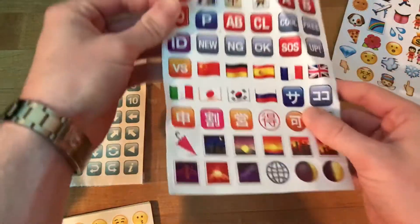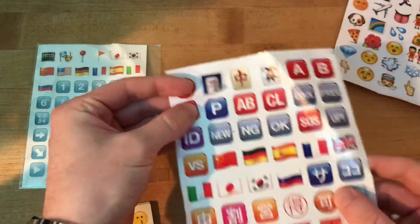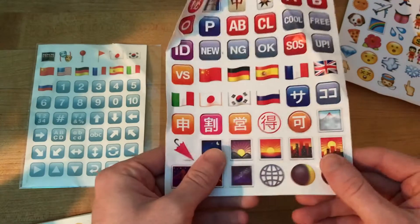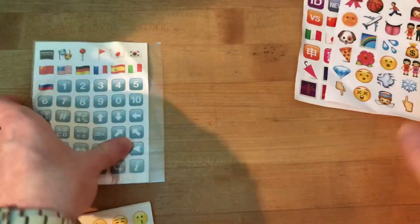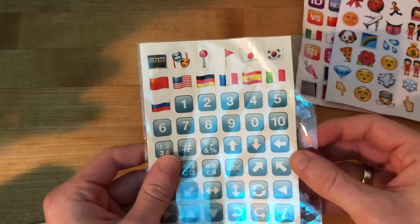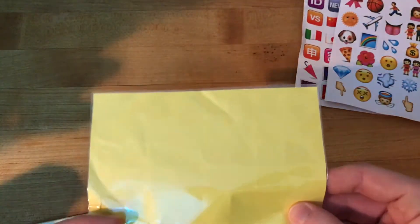And then this one got a little bent, and you can see they're starting to come off. Quality not quite as good, but still decent. These two were not the best quality. And then this one just came in the mail today — I just got it and I haven't even taken it out of here yet.